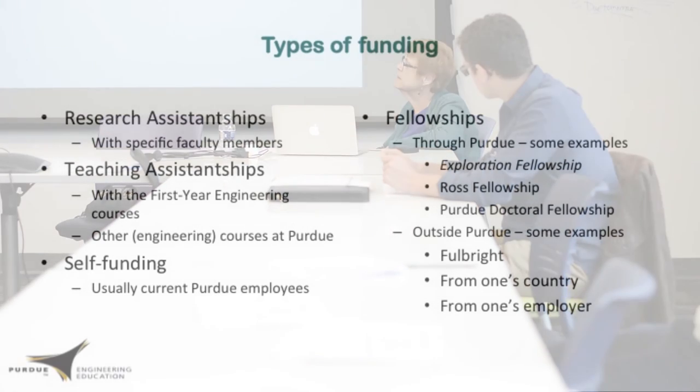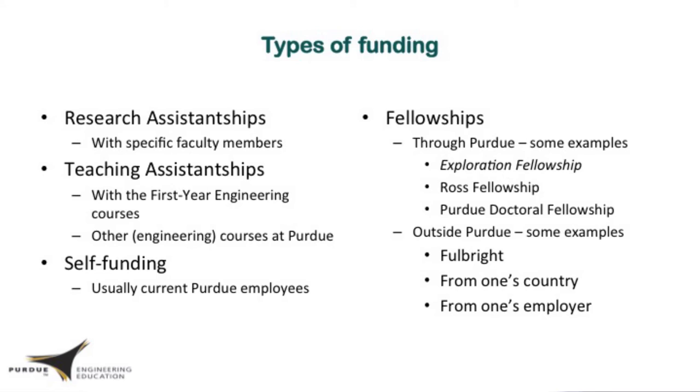There are also fellowships available. The Exploration Fellowship is the type of funding that most first-year PhD students have. This is a fellowship where you work with research projects in first-year engineering — not as a TA, but on research projects in a small group within your cohort. It is funded by the department and gives you time to find the research group you want to be in. So even though we recommend you have a sense of which faculty you might want to work with, you still have time to confirm that.